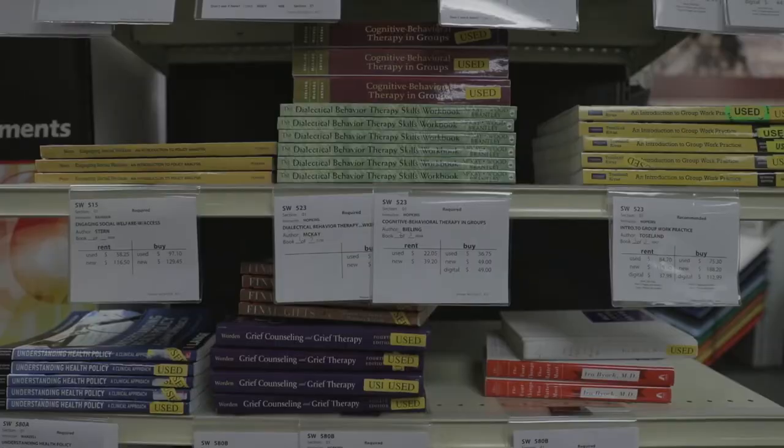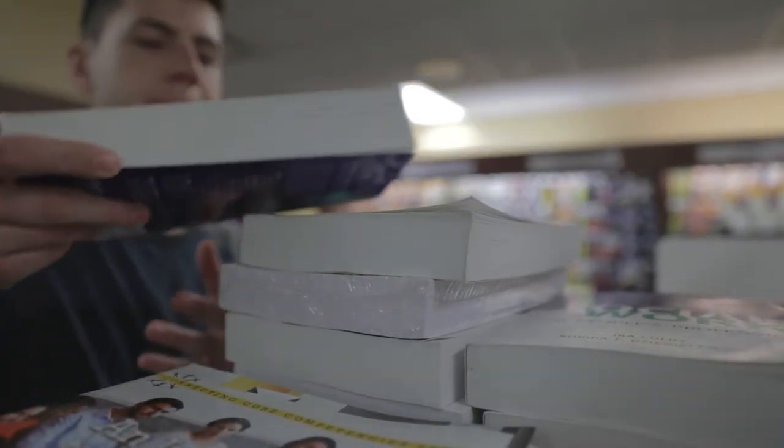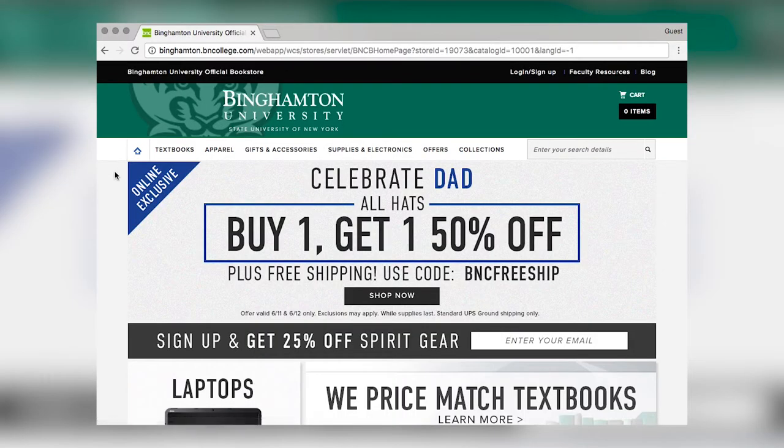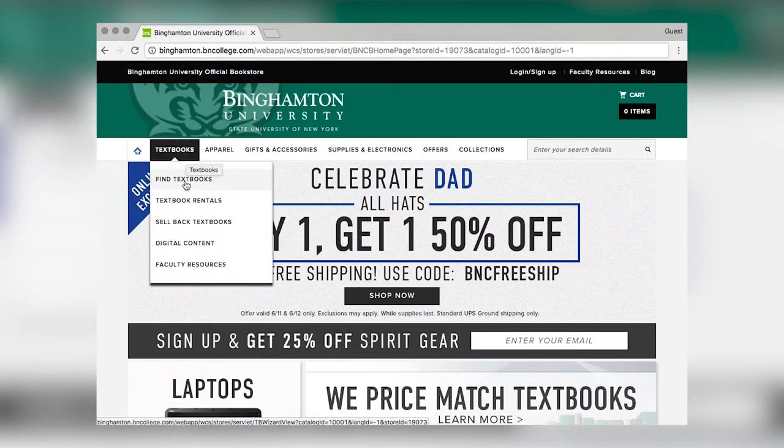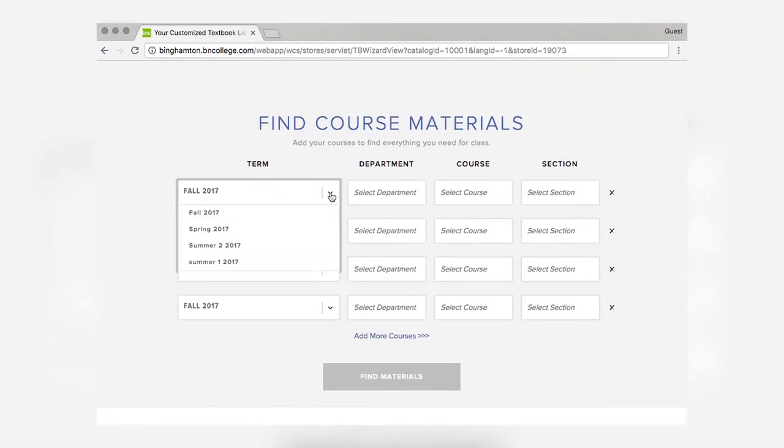Hi Heather, thanks for joining us. We know that buying textbooks is usually a pretty big stress for incoming students, whether they be transfers or freshmen, so can you let us in on the secrets of the different cost-saving options? The easiest way is to order straight through the bookstore website, binghamton.bncollege.com. There you have all your options. We also price match to both Amazon and BNN.com, so you're guaranteed the best price for your textbooks.